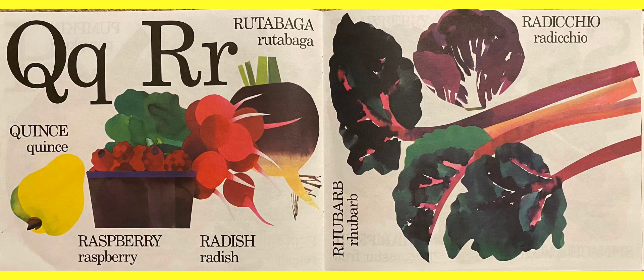Q for quince. Then R — we have a rutabaga, a radish, and one of my favorite fruits, raspberries. Yummy, yummy. We also have rhubarb and radicchio on the other page.